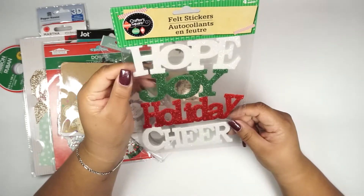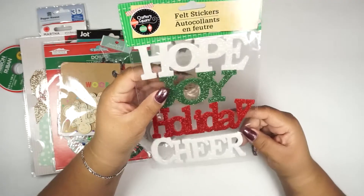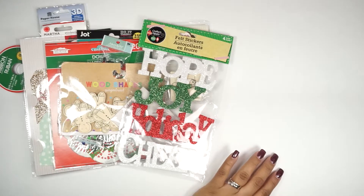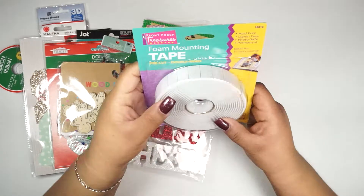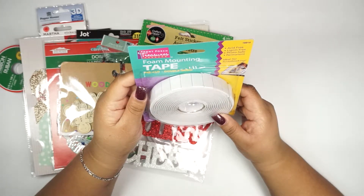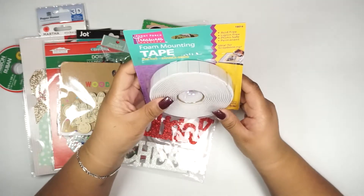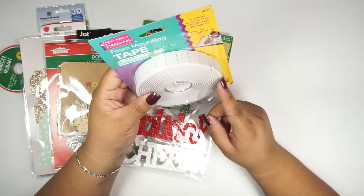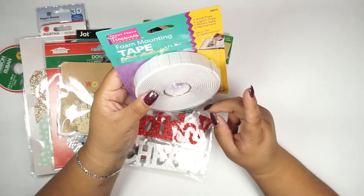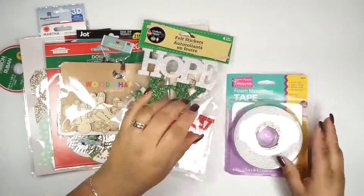Then these felt stickers, four count — oh my goodness, these are beautiful, very glittery! And then there's this foam mounting tape that says 'From Front Porch Treasures.' You can use this to make 3D spreads in your planner, 3D cards — there are so many possibilities on how to use this tape.